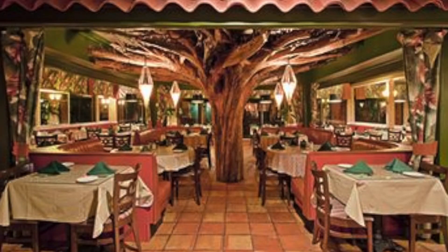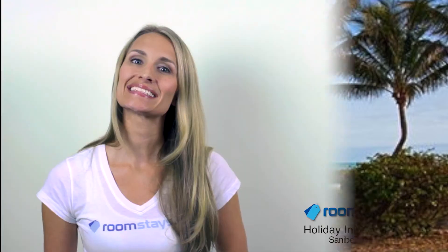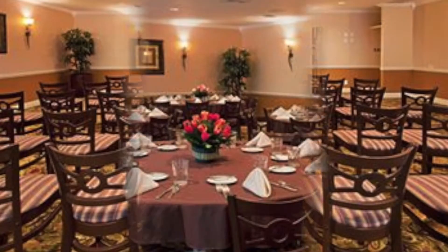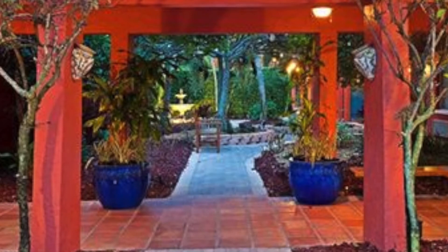Dine at the restaurant or have a refreshing drink at the poolside or beach bars. The business-friendly Holiday Inn Sanibel Island also features meeting rooms and a business service center, rounding out the list of modern amenities and creating a relaxing and productive environment for anyone visiting the Gulf Coast of South Florida.